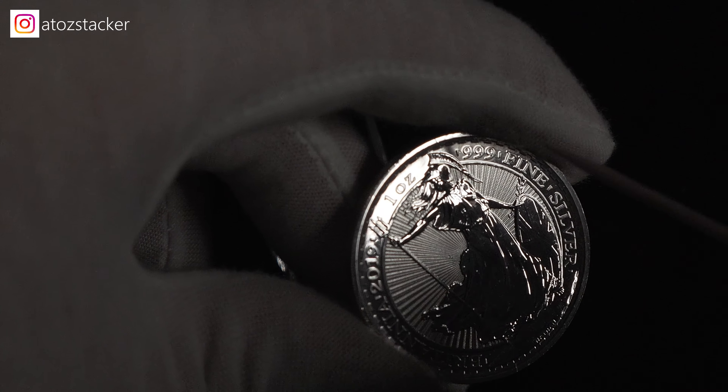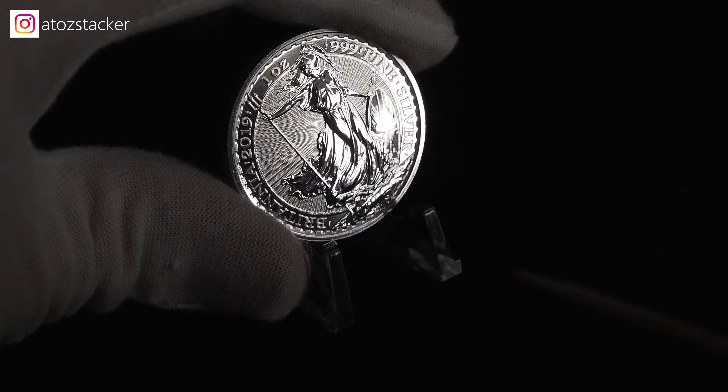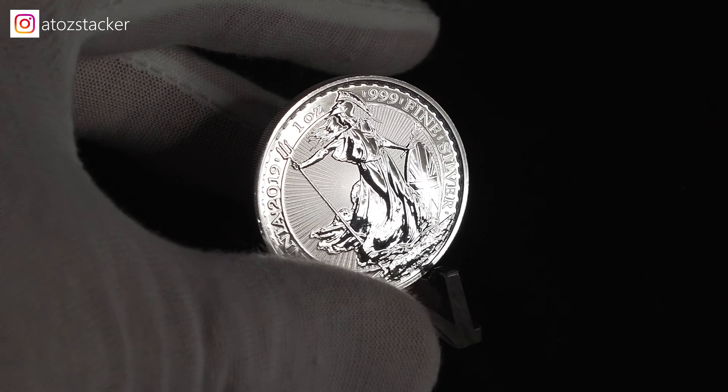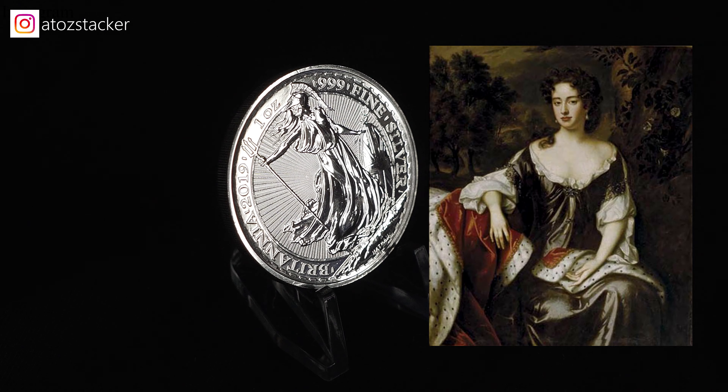Here's the reverse — Britannia standing tall in front of a really cool background. I wish I could find the description for it. If someone knows what they call this type of background, please leave it down below in the comments.